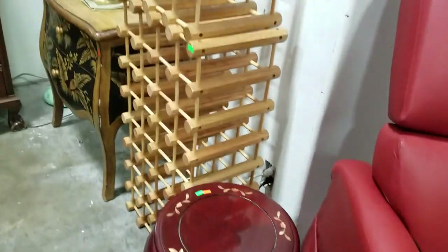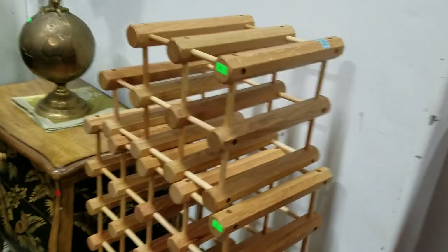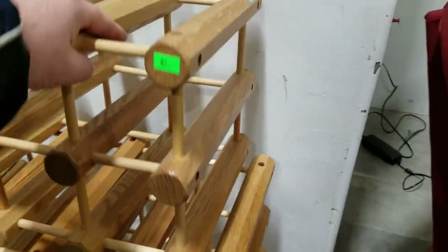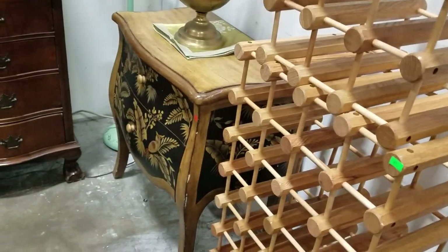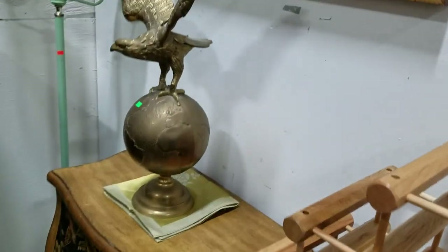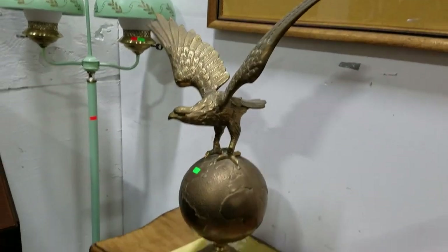Nice wine rack — there's actually two there, a smaller one and the larger one, sits any direction. Nice hand-painted Bombay table. We have the brass eagle that everybody's wanted — the little rotating globe with eagle on the globe — it's going up for sale. We have some more great artwork, a lot of it we have paperwork on.